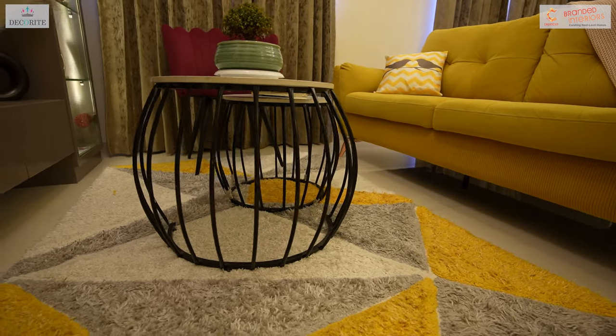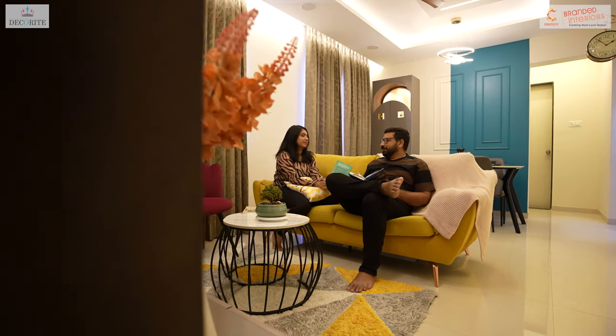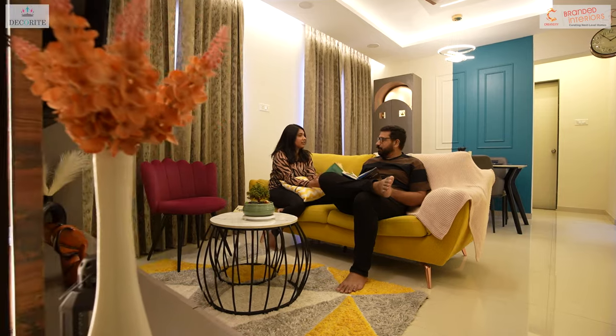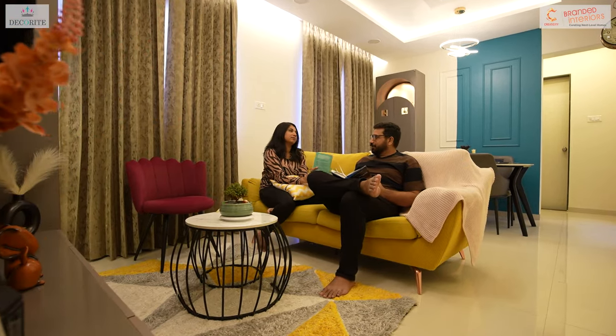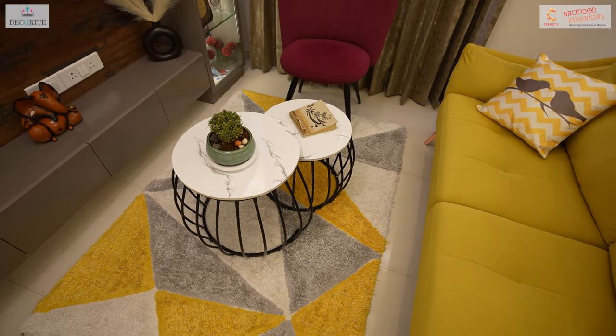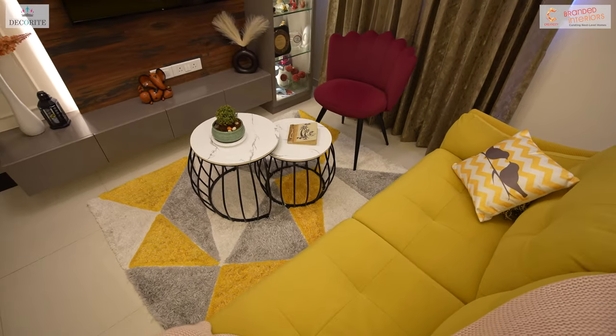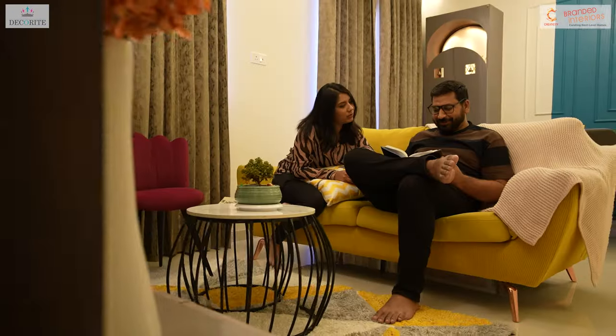For the seating arrangement around the TV unit, our aim was to craft a cozy and inviting space where our clients can unwind and savor every moment. To infuse a sense of vibrancy and freshness, we have incorporated pops of color to the loose furniture pieces, enhancing the overall ambiance of the area.